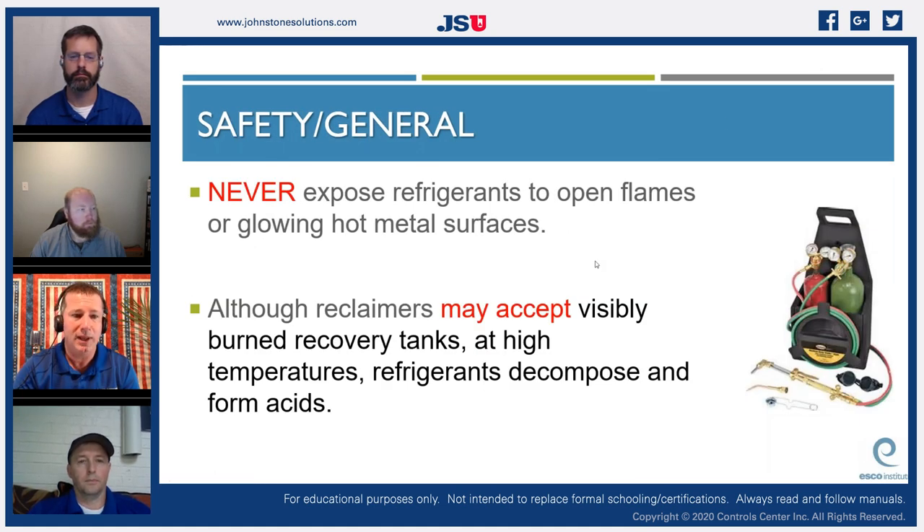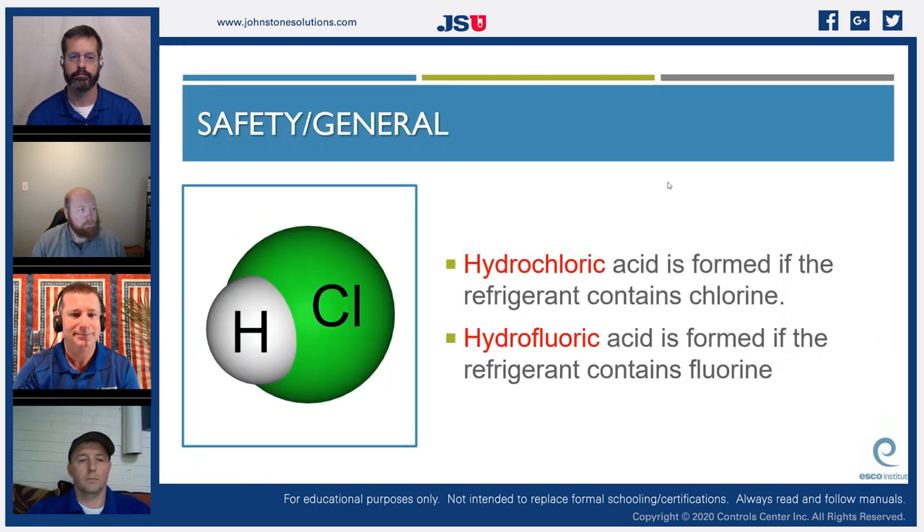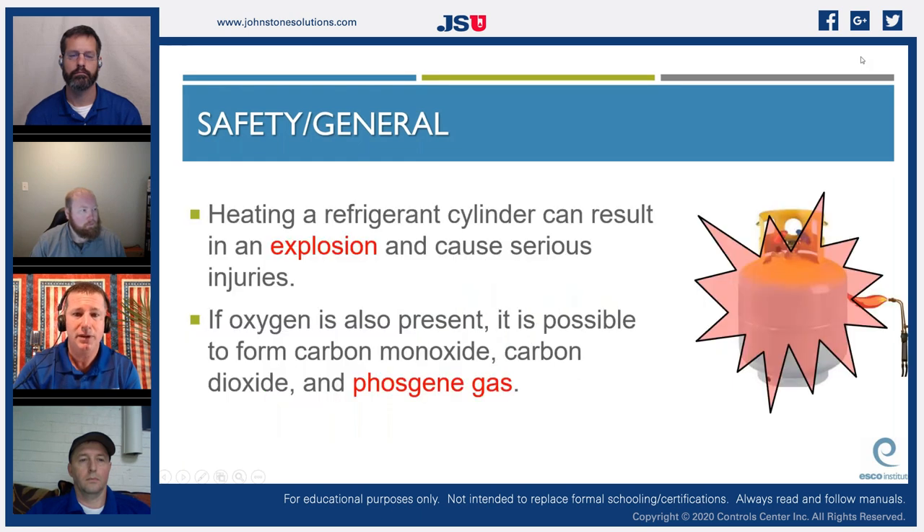Never expose refrigerants to open flames or glowing hot metal surfaces — some are flammable and at high temperatures refrigerants decompose and form acids. Don't warm up your cylinders with a torch. Hydrochloric acid is formed if the refrigerant contains chlorine; hydrofluoric acid is formed if it contains fluorine. For a hydrochlorofluorocarbon refrigerant with moisture present, you have the potential to produce both — which is why removing moisture is so critical.